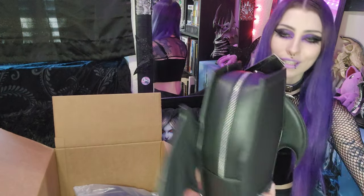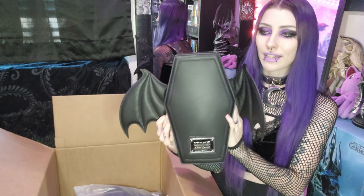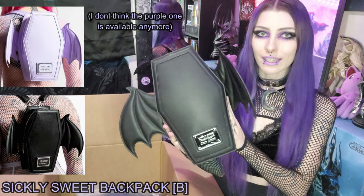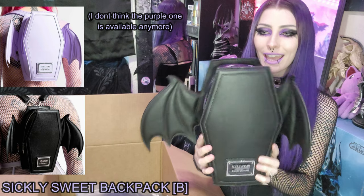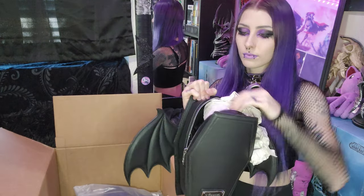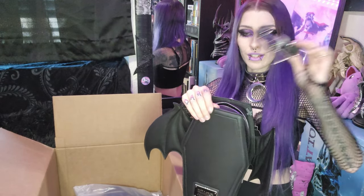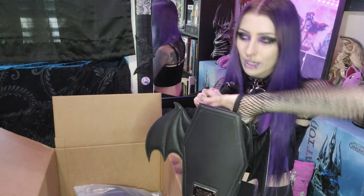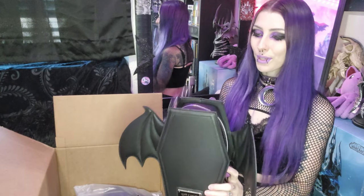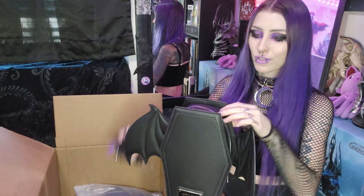I have wanted this for so long. If you are a Killstar fan, I'm sure that you have seen this. They have this in black and lilac, like lavender purple, and I am obsessed. It's so sturdy and super well packaged. There are the straps. Oh my gosh, it's literally so cute — it's like the cutest backpack that I own now. I think I'm going to mess with the straps later.